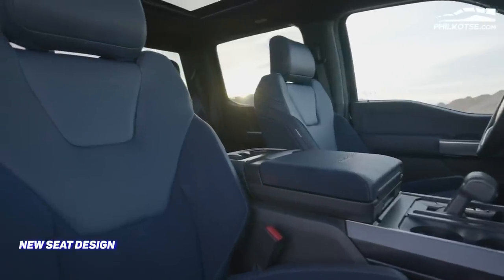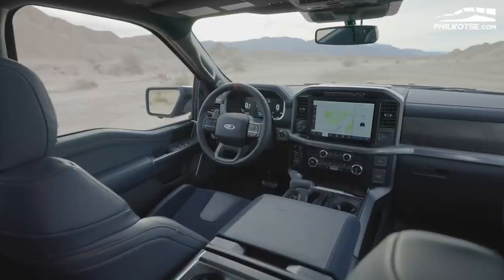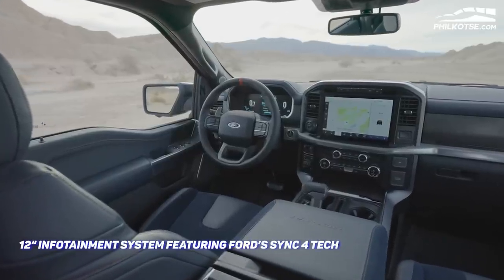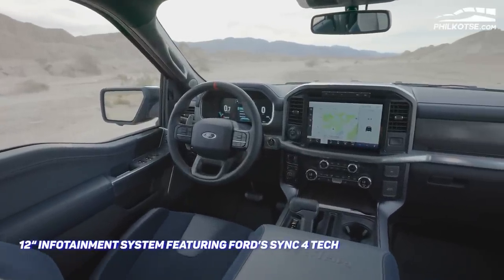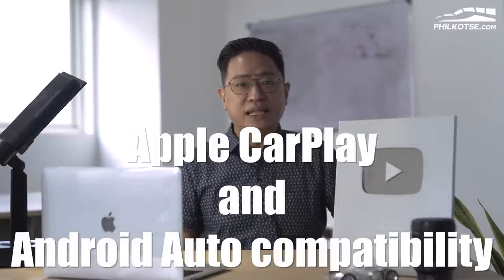It also gets a new gear lever, new seat design, as well as a new 12-inch digital instrument cluster. In addition, the truck is equipped with a 12-inch infotainment system featuring Ford's SYNC 4 tech. The F-150 Raptor's head unit is also integrated with wireless Apple CarPlay and Android Auto compatibility — very high tech!